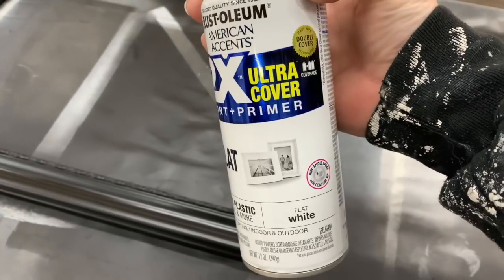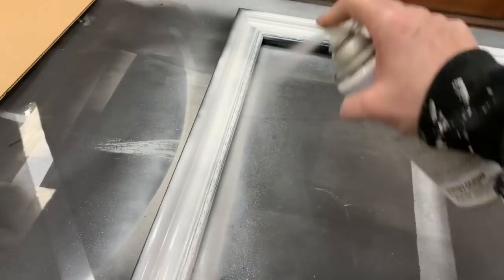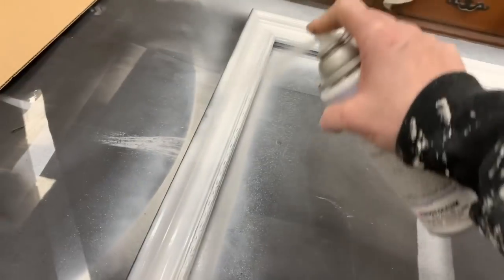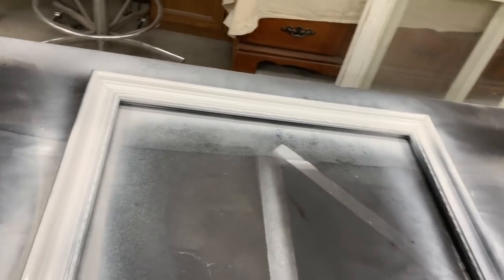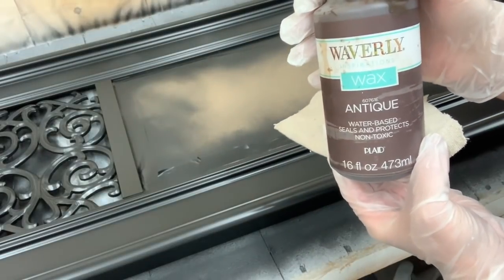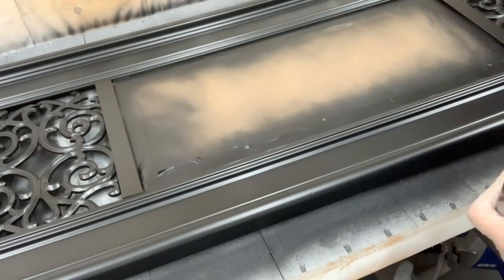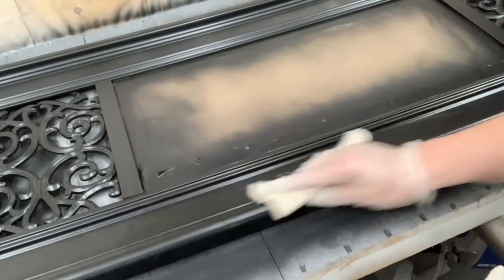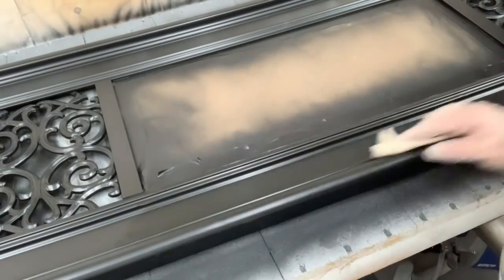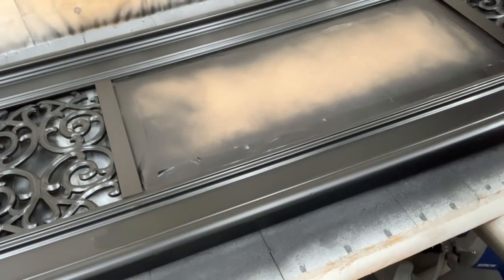For one of these resin frames, I am doing Rust-Oleum paint and primer in flat white. I want to give one a black look and one a white look. So what I am doing here is just giving it one coat for my white Kills paint to stick to. For the black frame and for this mirror, I'm just going to finish them up using some Waverly Antiquing Wax, and what that's going to do is give one more extra protection coat to these pieces. These products just keep soaking into each other, and I absolutely love what the Waverly Wax does to black paint — it just richens it up and gives it an extra coat of protection on its finish.